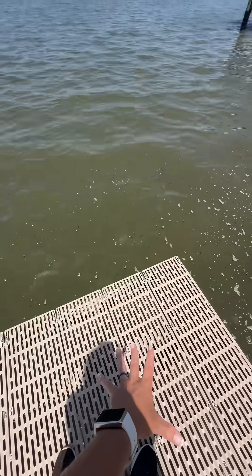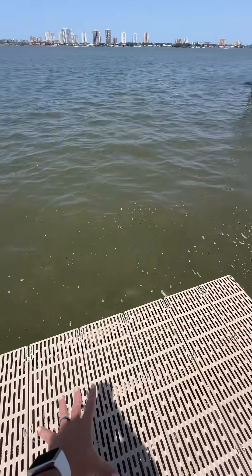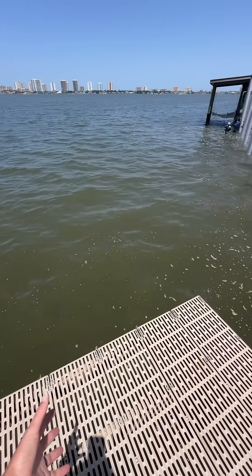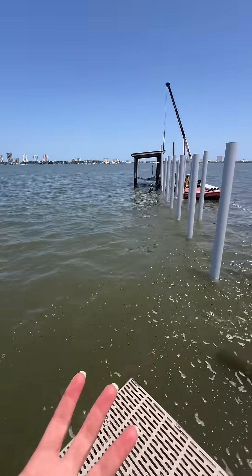This is pretty much the finished product right here that you'll end up seeing. The through flow allows the waves to come up through it, rather than a hurricane hitting up against it and just completely popping off those wood boards.